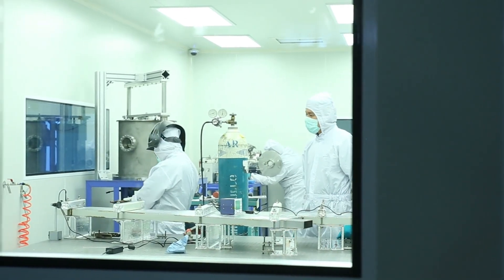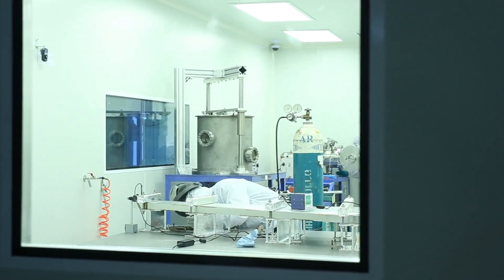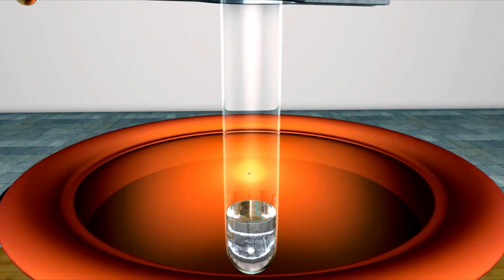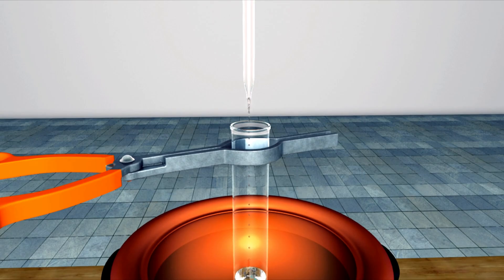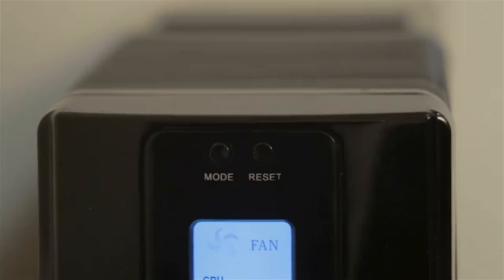To make this happen, scientists used a high-speed pellet injector developed at Oak Ridge National Laboratory. This device fired about 90 tiny frozen hydrogen pellets, each just a millimeter in size, into the reactor during the 43-second run. These pellets provided a steady supply of fuel, keeping the plasma alive and stable. Meanwhile, powerful microwave heating systems maintained temperatures above 20 million degrees Celsius, peaking at around 30 million.